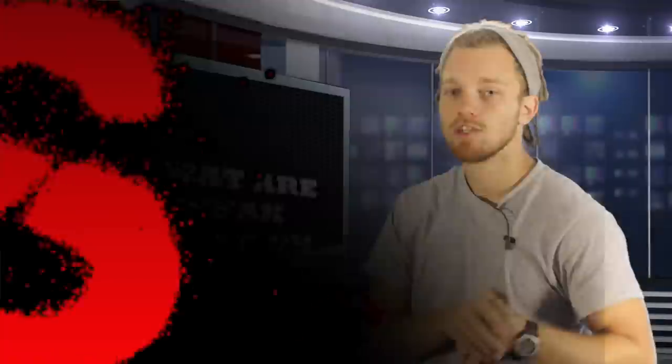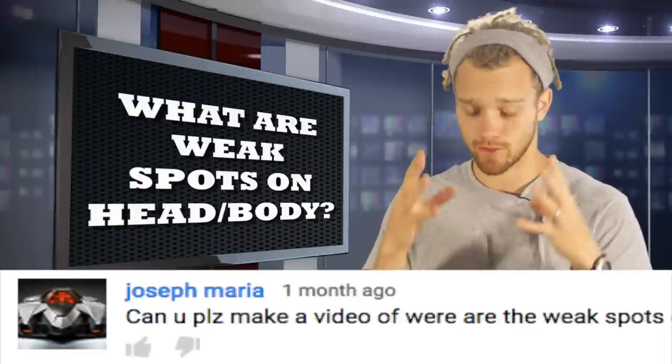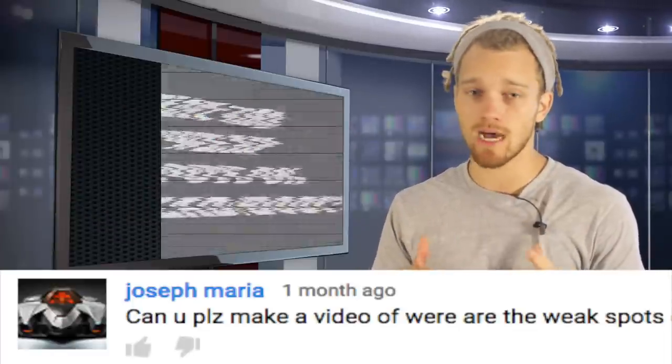What's going on guys? Shane here with another Fight Tips Quick Tip. So the question today is: what are the best spots to aim for in a street fight? On the head, on the body — give me some options to hit.